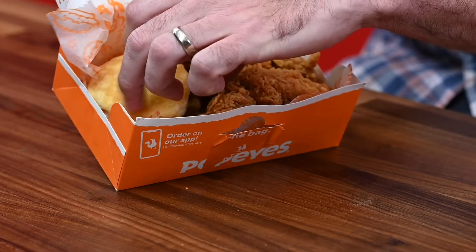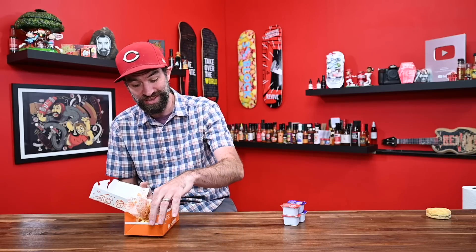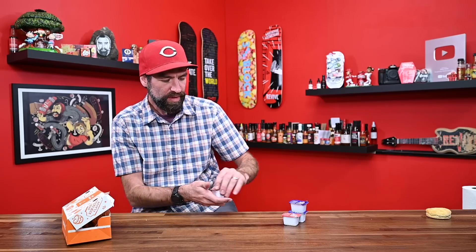I got an order of six as a combo. When it arrives you get a biscuit, the wings, and french fries — you can also pick rice but I went fries. You're also able to pick some sauces. I went with what I thought would be the hottest ones: the Bayou Buffalo sauce and also their Sweet Heat sauce. They don't really have a sauce that specifically goes with it.